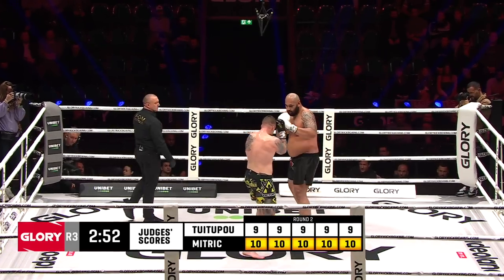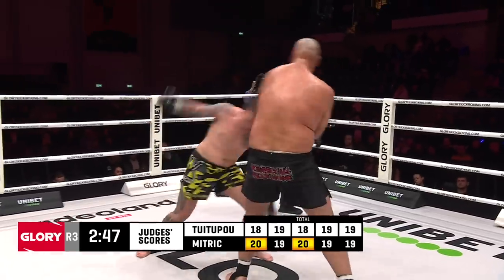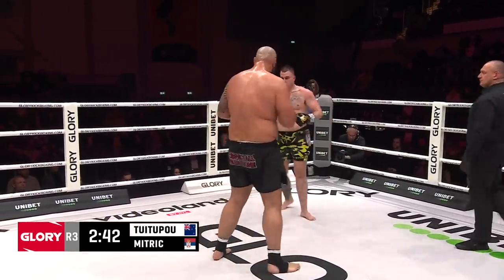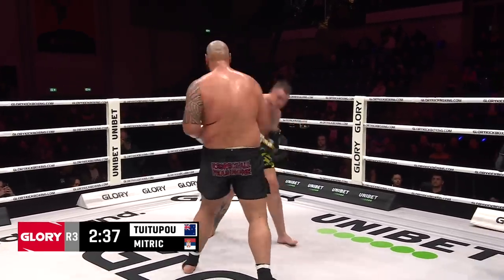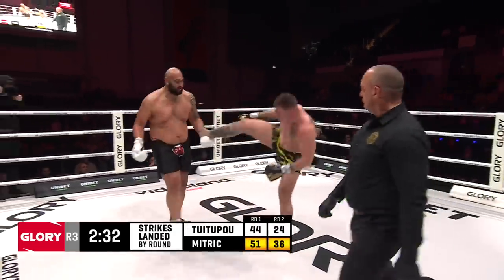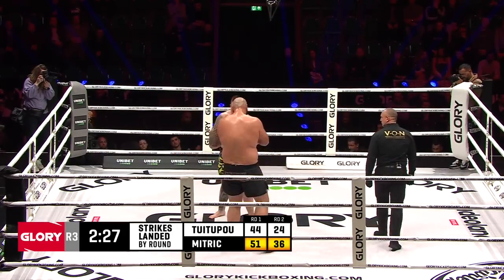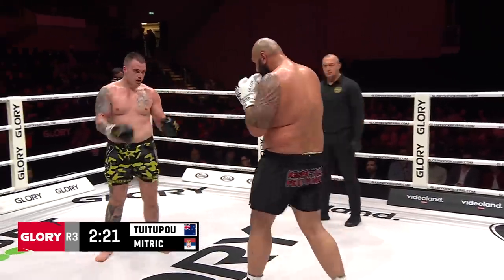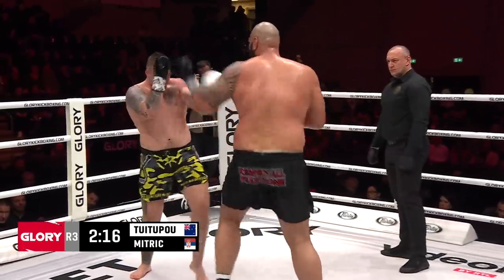They exchange low kicks — no doubt about that round. All five judges scoring it for the Serbian. The fight still in play though. A little bit of energy from Tui Tupou with that uppercut — maybe he was just taking the second round off. This is what Mitric should just do. He's hobbling every time now. These calf kicks would be a great option — that strike everyone's talking about.